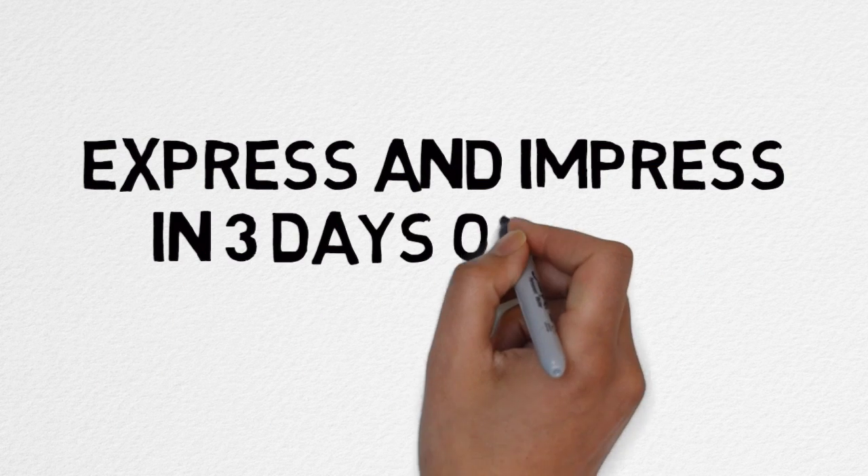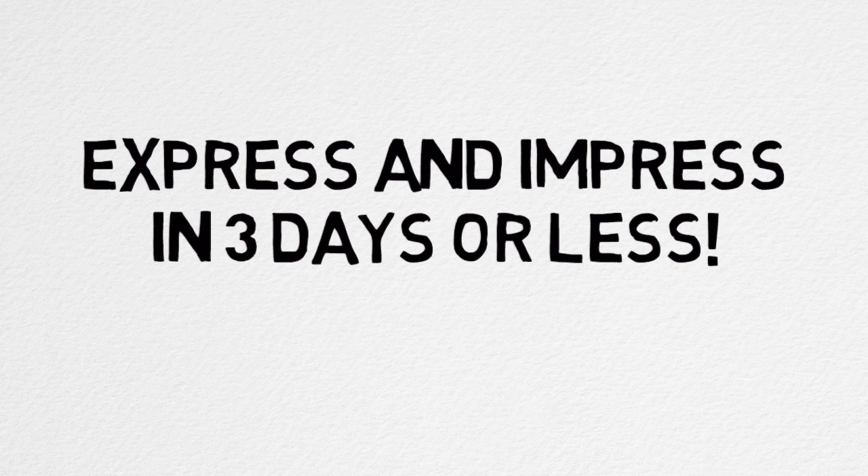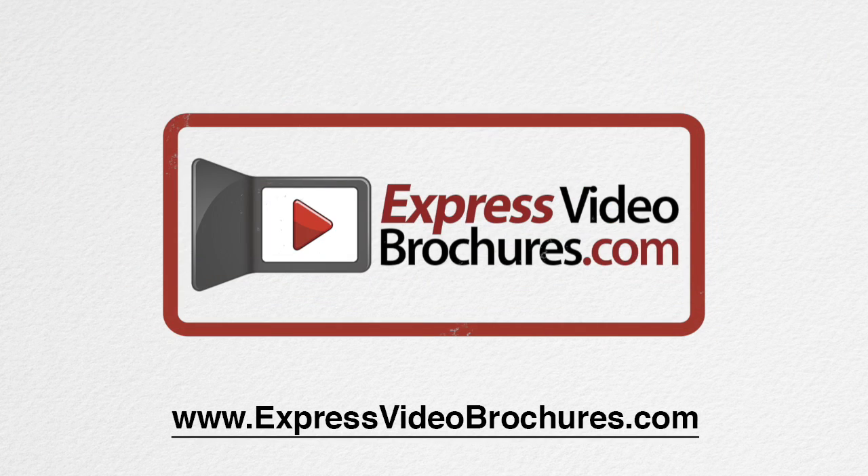Express and impress in three days or less. Only at ExpressVideoBrochures.com.